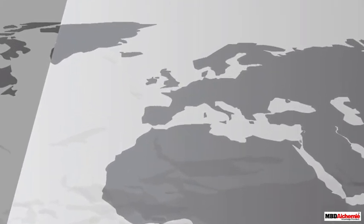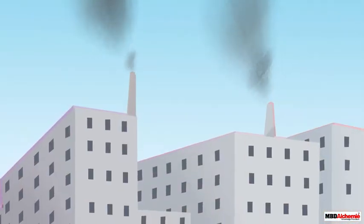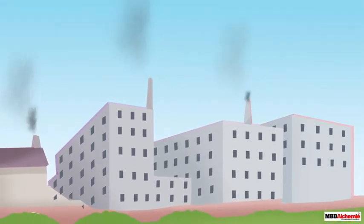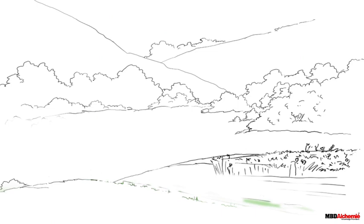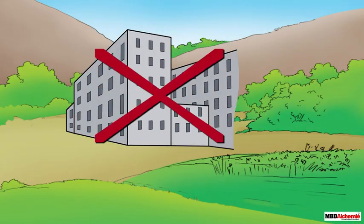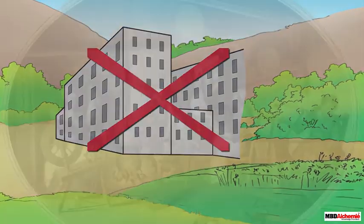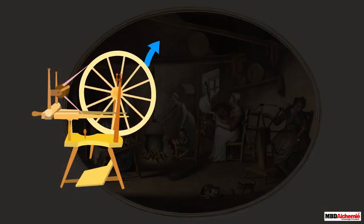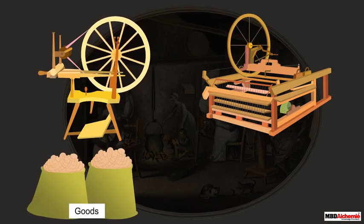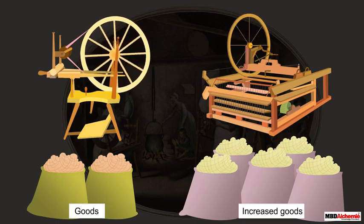The origin of the factory system is dated around the 1730s in Britain. The emergence of the factory system is usually linked to the process of industrialization and mechanization. However, we should keep in mind that the coming up of the factory system was not a sudden phenomenon as we tend to think. A number of inventions which made the production process easier and faster were gradually coming up and picked up pace during this period.